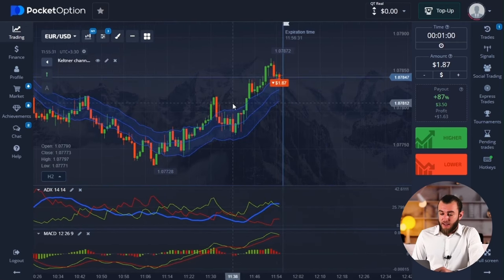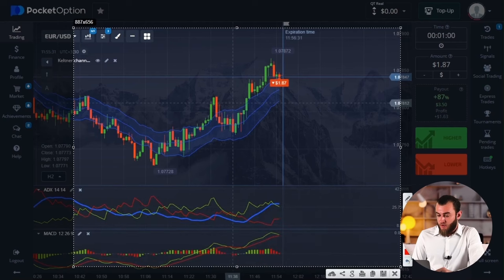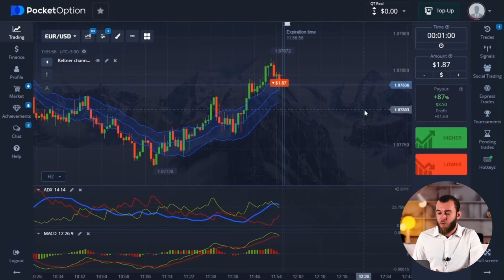In my opinion, it's pretty clear that prices are going down right now. Let's examine the signals from the indicators. With the MACD indicator, we observe its lines have nearly crossed from top to bottom. The ADX signals haven't changed — we already talked about them before. Right now I see the target on the middle line of the Keltner channel, which is the support line in this case. Next, it is highly likely there will be an upward bounce, but we will address that later on.